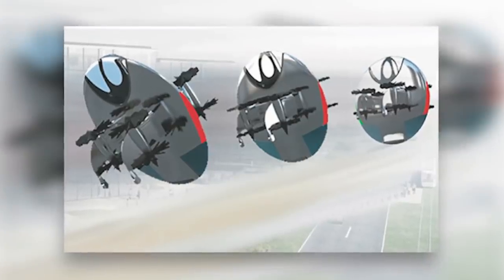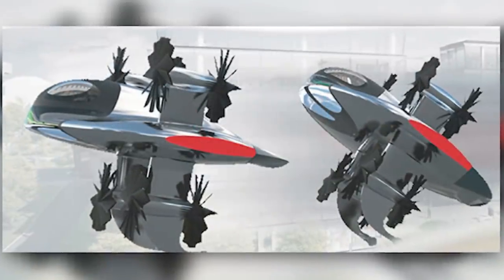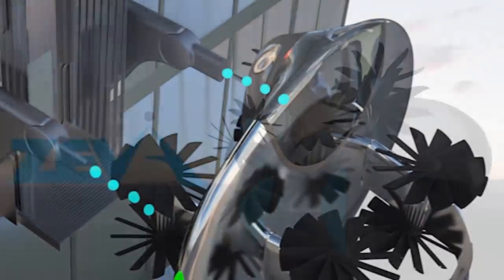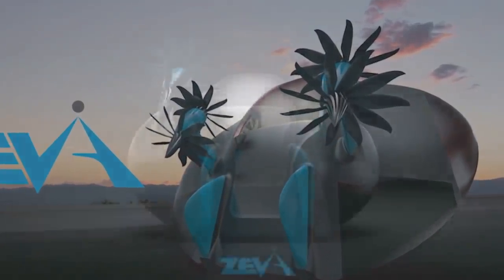The Ziva Zero is a personal flyer that transitions from hover mode to forward flight mode with a cruising speed around 100 miles per hour. It's planned to use an exclusive SkyDoc system that allows it to dock horizontally against the side of a building instead of horizontal surfaces, avoiding elevators or ground transport for true point-to-point travel.